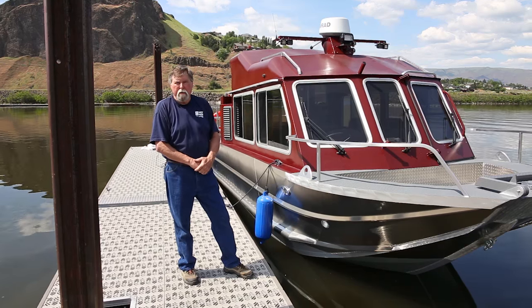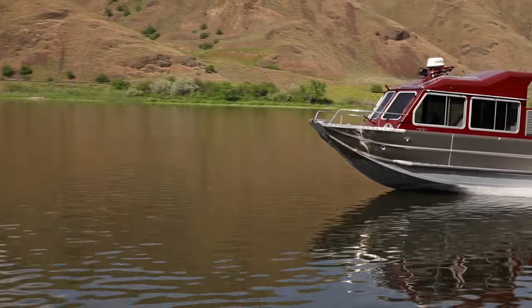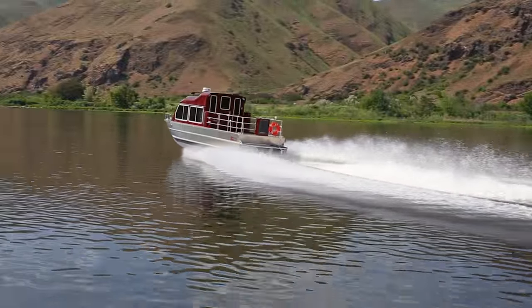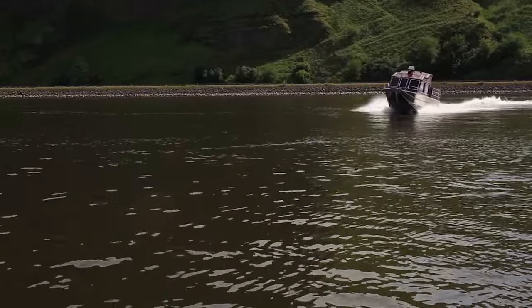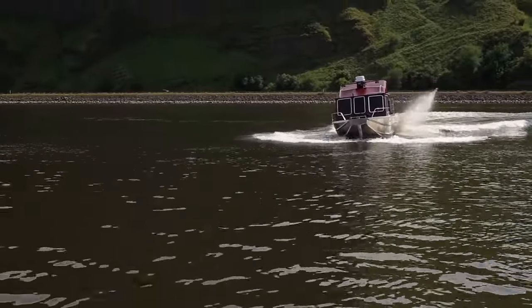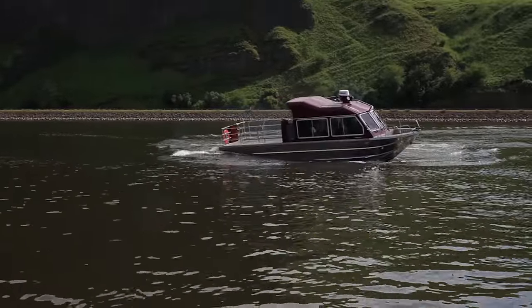This vessel is specifically designed for a power company for operation with a crew of seven, operating in inclement weather and at night, safely hauling their crews to various projects. This vessel, like a number of the Bents Boats we build, specifically meets the needs of the customer.